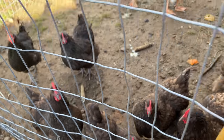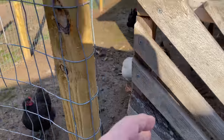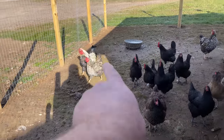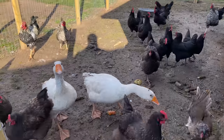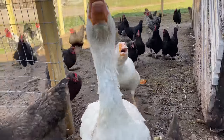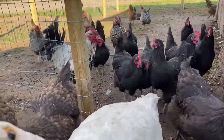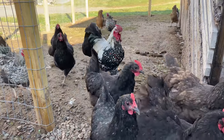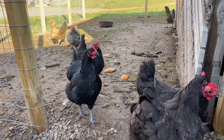All righty, ladies and gents. You're the gents, they're the ladies. And then there's what's-his-face over there. Come on out, guys. Fly, be free. Or at least waddle and go forth. Enjoy the weather while it's still nice out, guys.